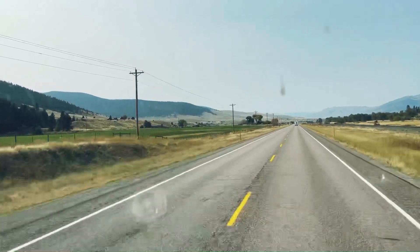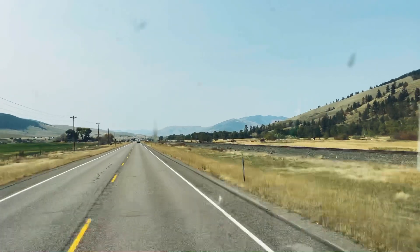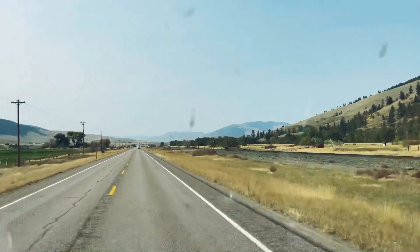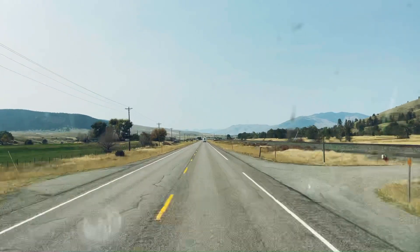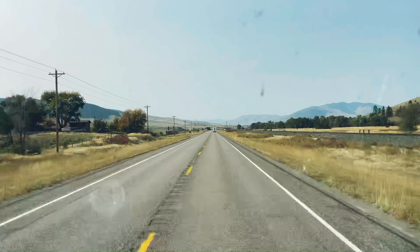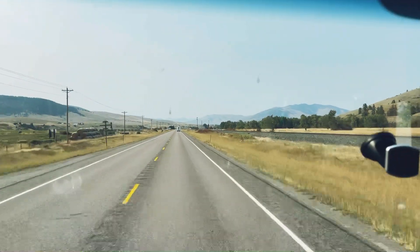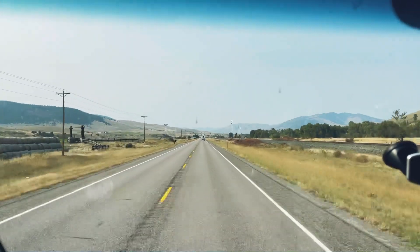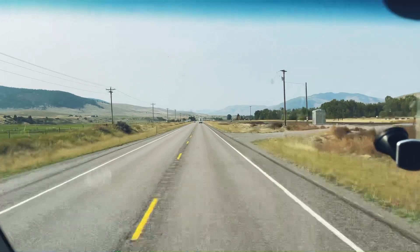But look at all these mountains here — Montana is just something else. The nature out here, you guys will see. We're gonna get to a better area; this is just kind of the beginning of it. If I didn't have to do all this stuff, I would have brought my pole with me, but I'm gonna do it — I'm gonna bring it next time.